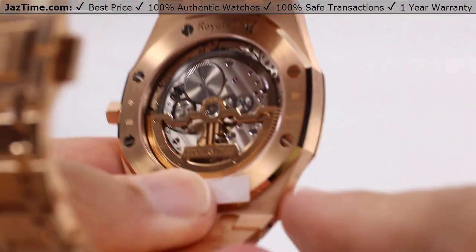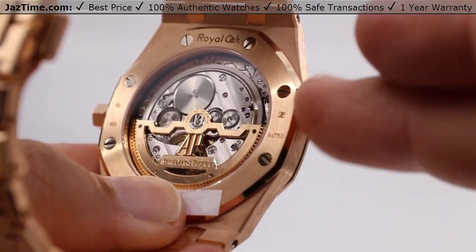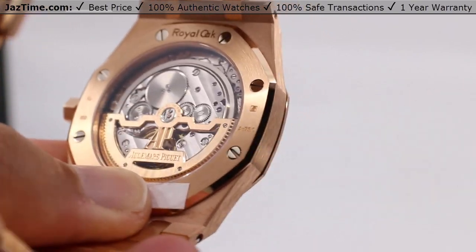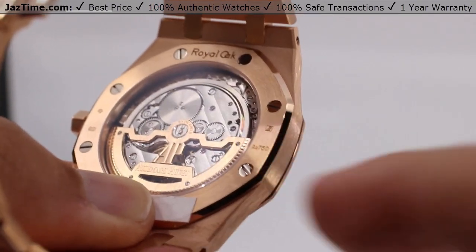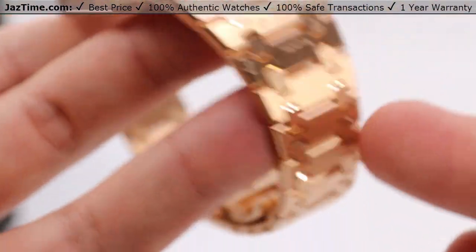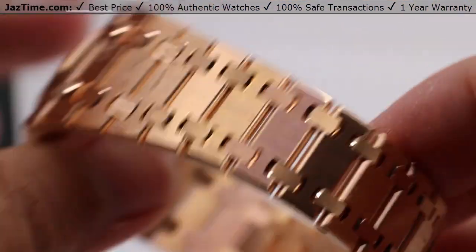Looking at the case back, this is the pink gold version, so you have hallmarks on the sides of the case to show that you are indeed working with precious metals, specifically pink gold. Taking a look at the bracelet, again all 18 carat pink gold. Is this a point where it can be considered jumbo? Not really.